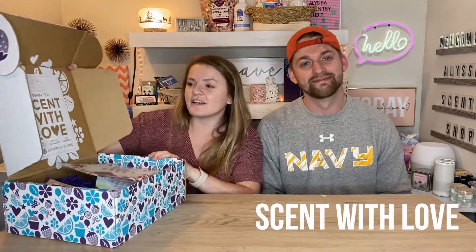Full disclosure, guys — we actually opened this box once and weren't recording the whole time, so we're going to open it up again and you're going to get a genuine second reaction. We want you to experience it with us. When you open it, it says 'Scent with Love' — cute because it's 'scent' like the scent of smell.